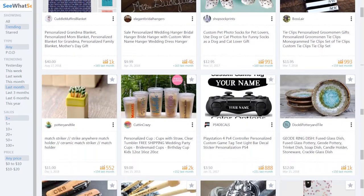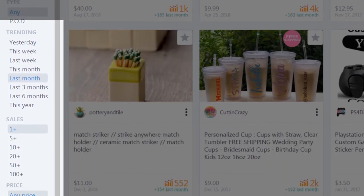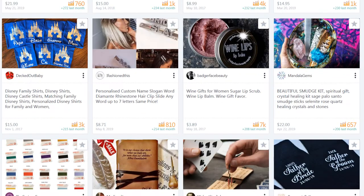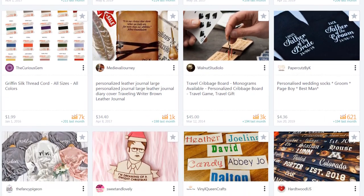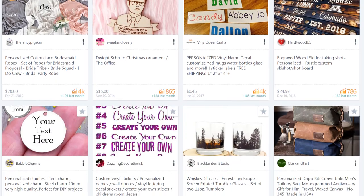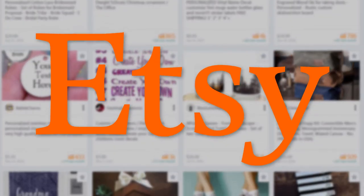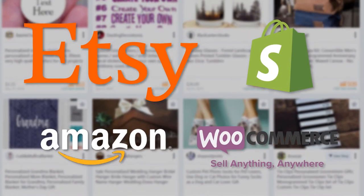See What Sells is newbie friendly and there's no learning curve. Filter your results by date, number of sales, and more. See What Sells makes it easy to find niches and specific print-on-demand and dropship products that will sell, because it shows you products that are selling. And although See What Sells focuses on Etsy products, the products you find will sell on any online platform.